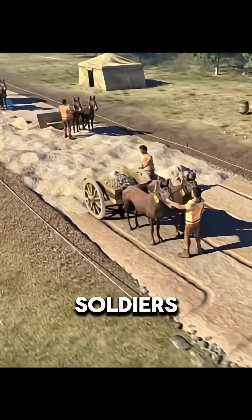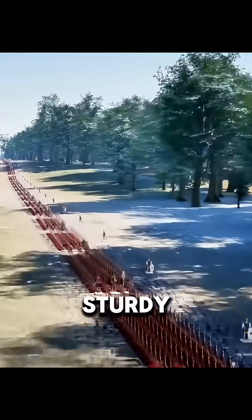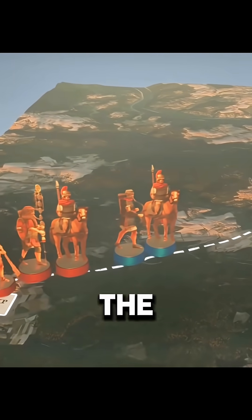Most roads were built by Roman soldiers. They weren't only fighters — they were also skilled engineers. With these sturdy roads, legions could march thousands of miles quickly to expand the empire.